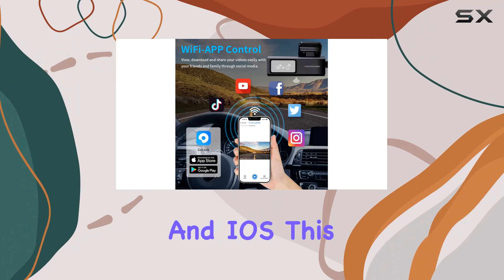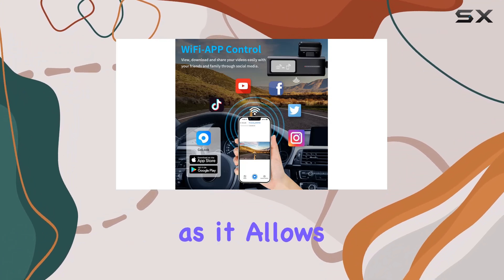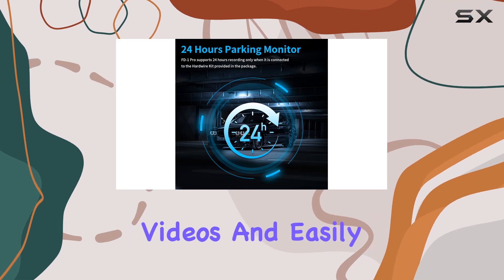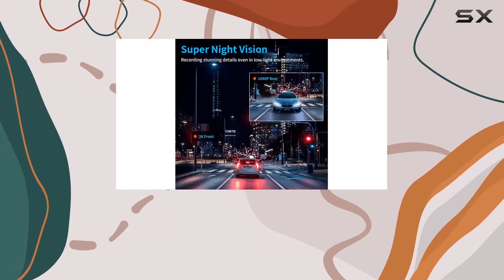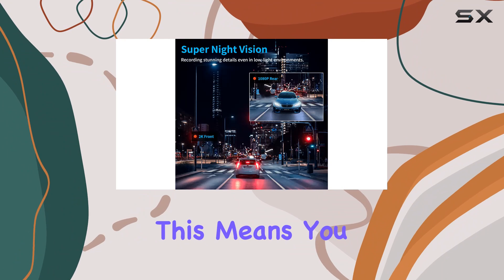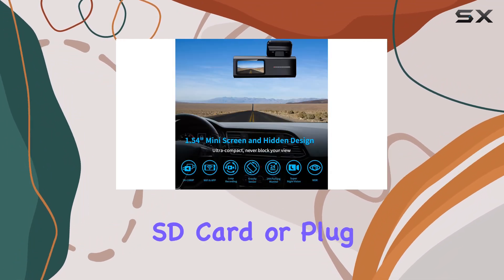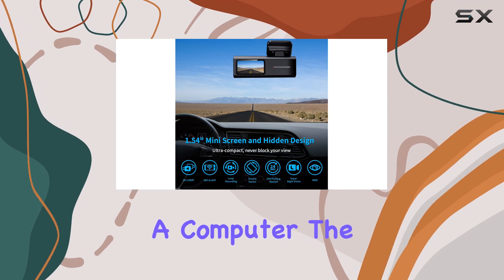Now let's talk about connectivity. The built-in Wi-Fi connects seamlessly to the Go Look app, available for both Android and iOS. This app is a game changer — it allows you to control the camera, view real-time footage, playback recorded videos, and easily download files directly to your smartphone. This means you can quickly share your videos on social media or save them for evidence without needing to remove the SD card or plug the camera into a computer.